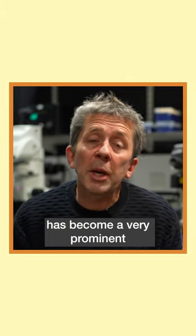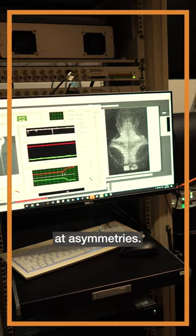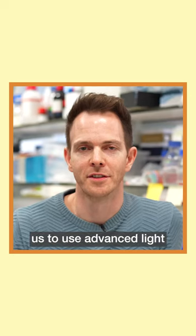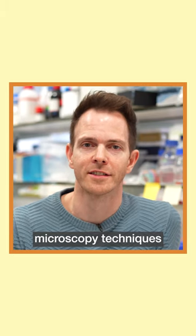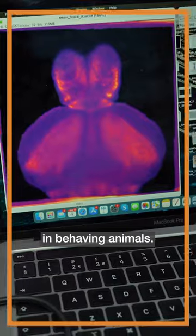The zebrafish, as a vertebrate, has become a very prominent model system for looking at asymmetries. Zebrafish have a tiny and optically transparent brain, and this allows us to use advanced light microscopy techniques to look at the structure of the brain, but also its activity in behaving animals.